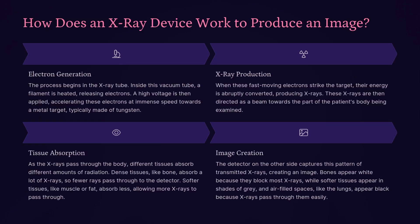How does an x-ray device work to produce an image? The process begins in the x-ray tube. Inside this vacuum tube, a filament is heated, releasing electrons. A high voltage is then applied, accelerating these electrons at immense speed towards a metal target, typically made of tungsten. When these fast-moving electrons strike the target, their energy is abruptly converted, producing x-rays.